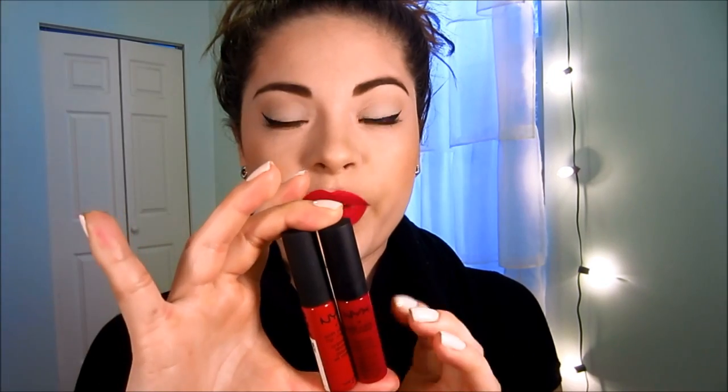Hey guys, it's the season for red lips, which is why I am making this video on my favorite holiday reds to wear. The first two I'm going to mention are these by NYX — they're the Soft Matte Lip Creams.